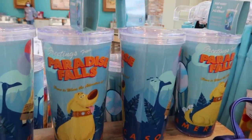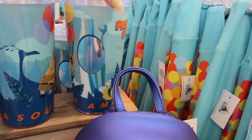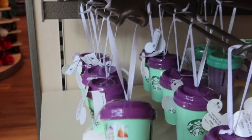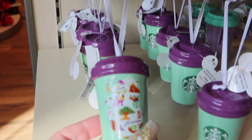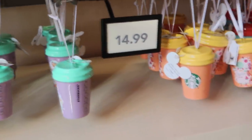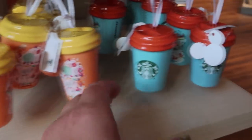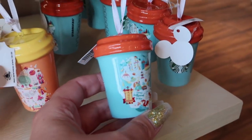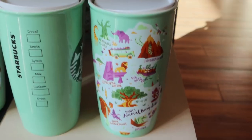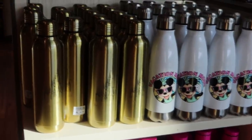There are the new tumblers from Hollywood Studios - when you put water in them they do a 3D effect, with a little window scene. Here's Starbucks ornaments - they're $14.99 and they do have one for each park. This is Animal Kingdom, here's Epcot, and then here is Hollywood Studios. Magic Kingdom always seems the hardest to find. The big Starbucks mugs are $24.99 - all I see here is Animal Kingdom, but they used to have them all.